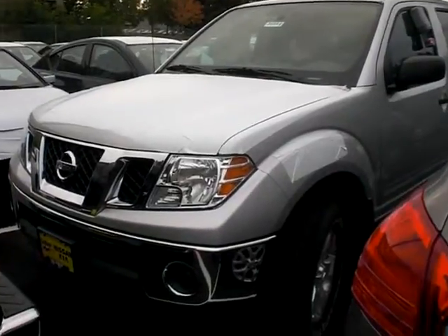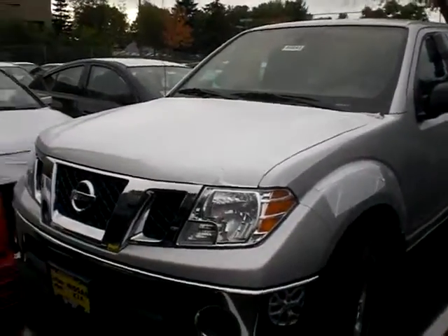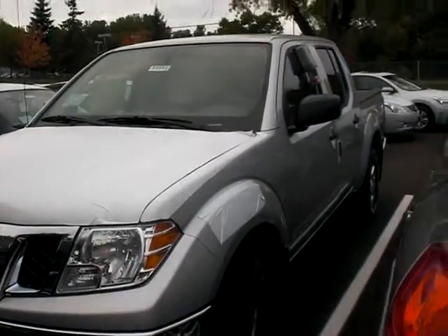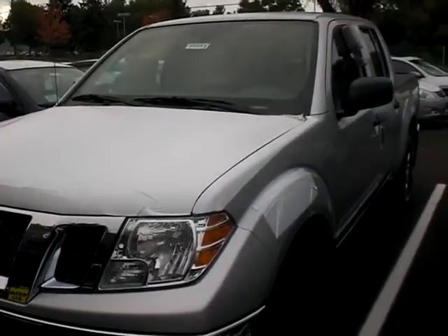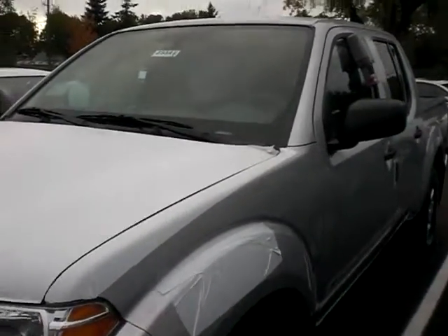So this is a great-looking truck — this is your 2011 Frontier Crew Cab, and I'm gonna walk around the vehicle just to show you what it looks like. Ignore all the paper all over — we keep that after they get off the truck to make sure the paint is nice and clean with no damage.